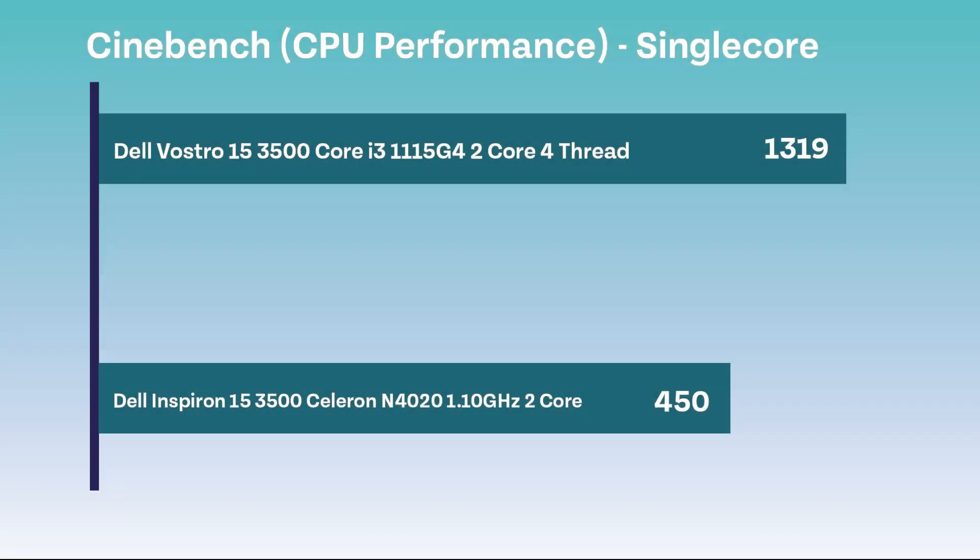Again, the Core i3 processor massively outperformed the Celeron with a score of 1319, unlike the Celeron which only managed to score 450. Remember, Celeron is the cheapest processor that Dell sell with their products so this was expected.